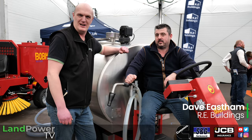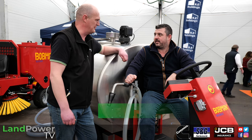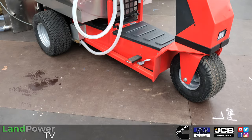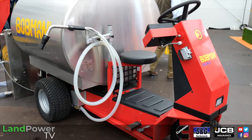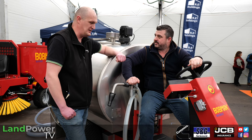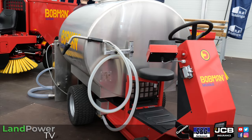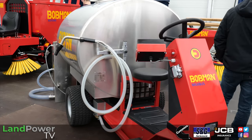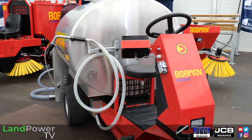We're now on the Re-Building stand with Dave Easton, who has a new product from the Bobman stable — the Milk Bus. All aboard! This is for mixing calf powder and then distributing it to feeding cows quickly. It's designed for large dairy units, though mid-range units are covered too. Two models are available — 500 litres and 1,000 litres.